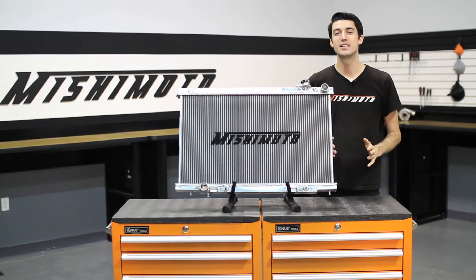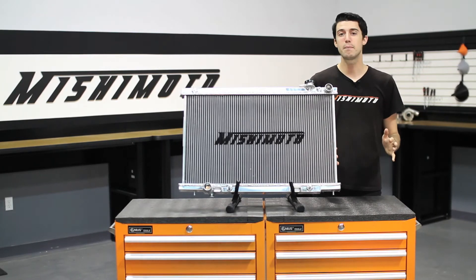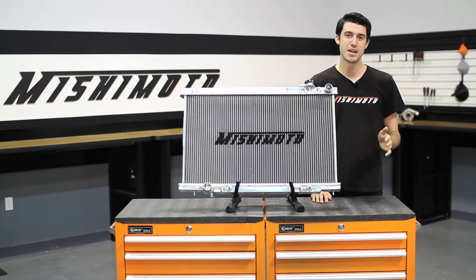The 2003-2007 Infiniti G35 is a popular, well-handling sports car, and many of its drivers like to push these cars to the limits. Because the VQ35 is known for running hot,